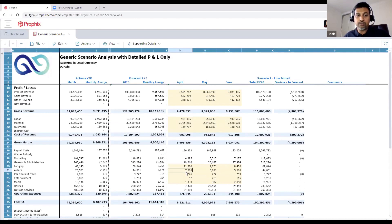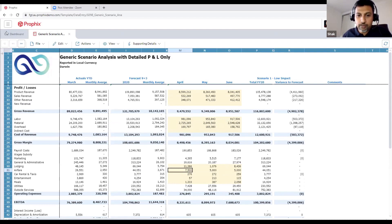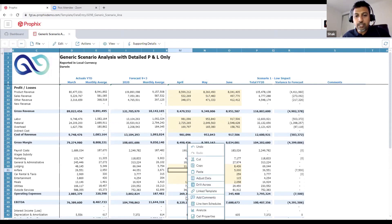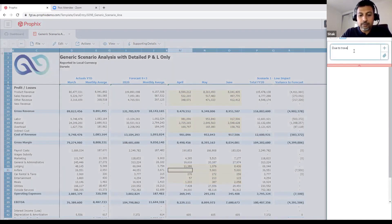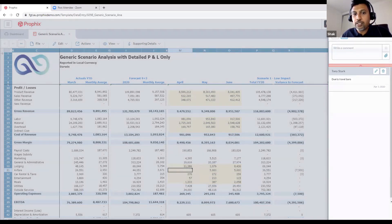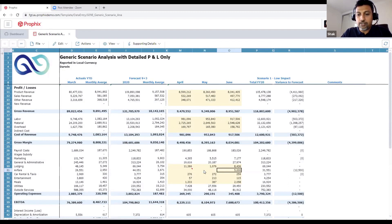We can also look at travel — with travel bans in place we're not really going to incur that much travel expense, so we reduce that to zero. We can right-click on the cell, add a comment — 'due to travel bans' — and save it. A little red triangle appears in the cell indicating the comment. We won't have any airfares; we might still keep car rental and taxis, and we definitely won't be having any entertainment.